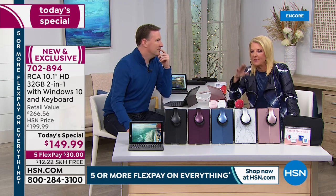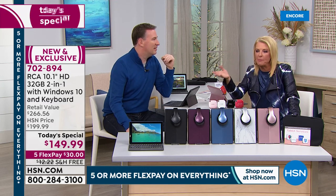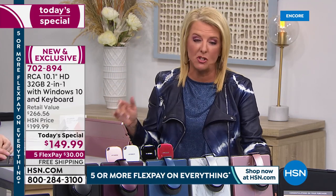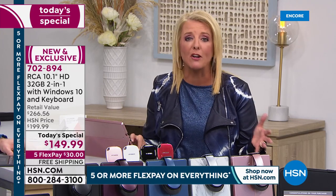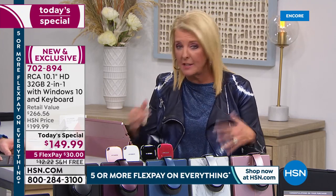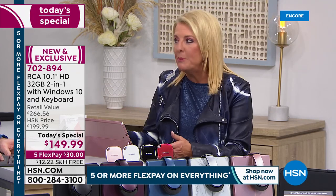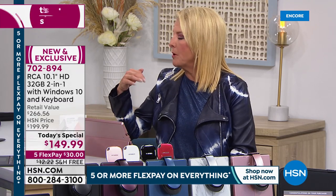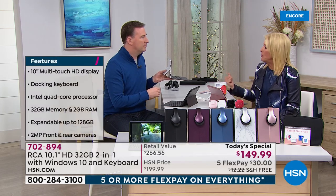We sell a lot of tablets with keyboards, but I rarely get on here and say this will replace your laptop. With this one, I can. A couple of reasons: it's got a really accurate touchpad on here, so if you're comfortable with a laptop touchpad, it's got it. But let's also talk about all the inputs, because this really can replace your laptop — you have enough input ports.